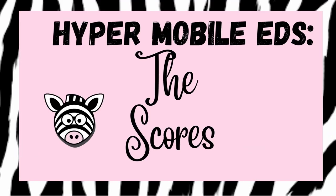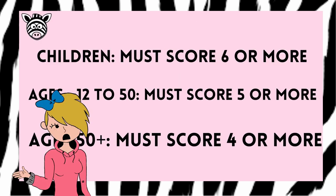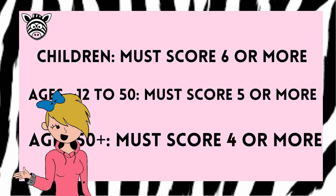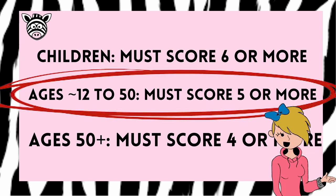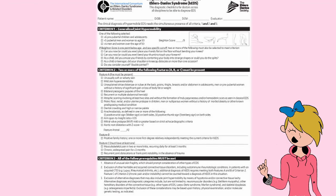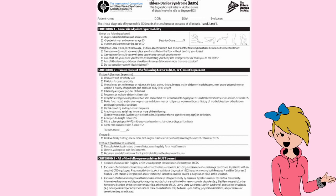Diagnosis of HEDS is based on a person's medical history, family history, and a physical examination — combined with ruling out all other conditions that could be causing your symptoms. To be diagnosed with HEDS, the person has to reach a certain score on the Beighton scale. If you are a prepubescent child, the score must be six or more. If you are a teenager up to age 50, the score must be five or more. If you are over 50, the score must be four or more.